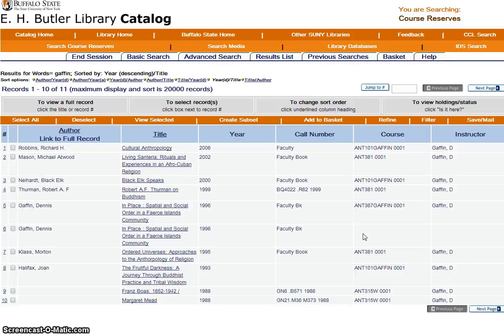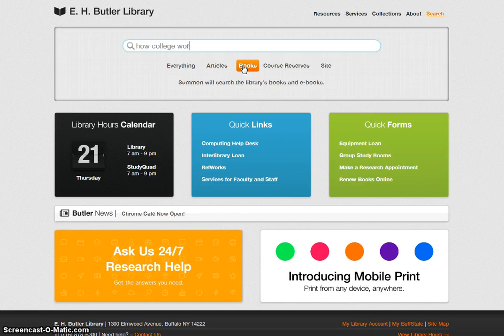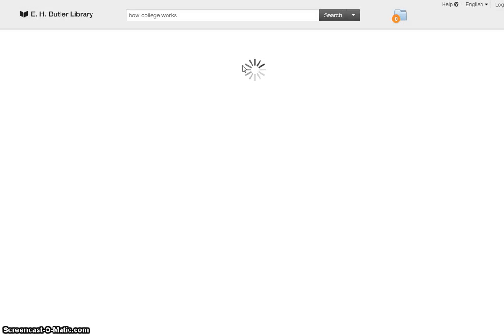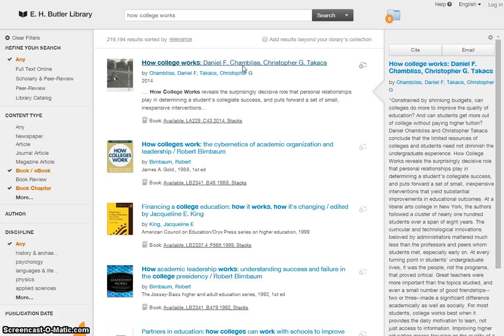You can find out if your textbook is in the general library collection by searching the library catalog using Summon. Let's go back to the library home page. Choose the option Books, and type in the textbook title or author or both. Hit Enter. Summon is searching for the title you just typed in. And here it is, at the top of the page, in the middle screen. You can see if you hover your mouse over the title, a fuller description appears in the right frame. "How College Works" is available in the stacks, which means one of the floors upstairs. Copy down the complete call number so you can find this book on the shelf.